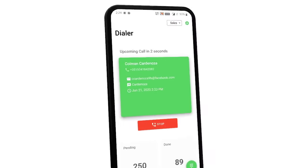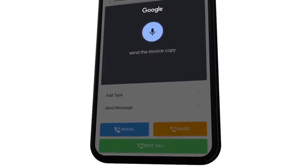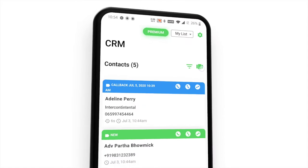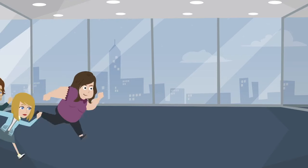Simply import your contacts and hit start dialing. After the call, set a status, make a note, schedule a callback, or even send a message. Want more? Go Dial has stages, reports, template messages, and so much more.